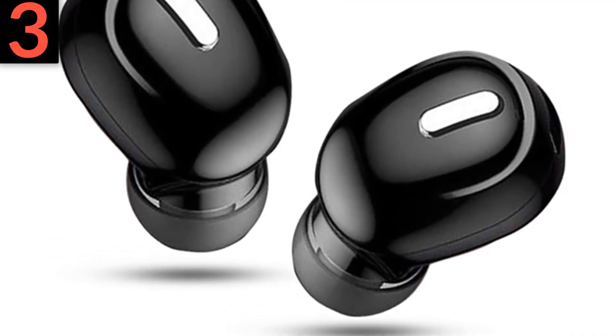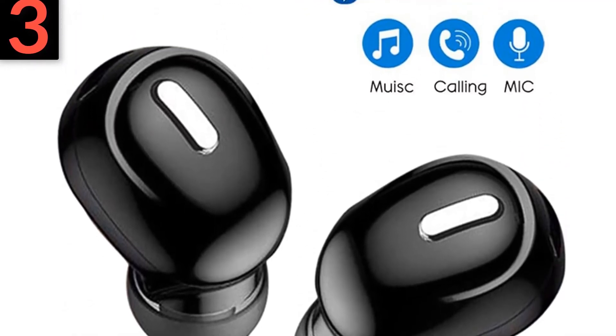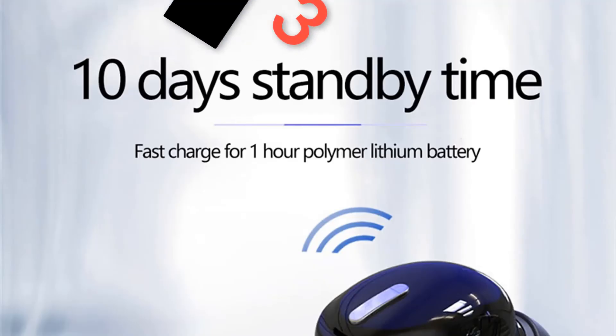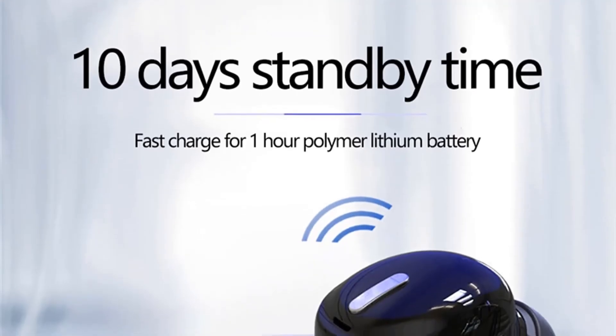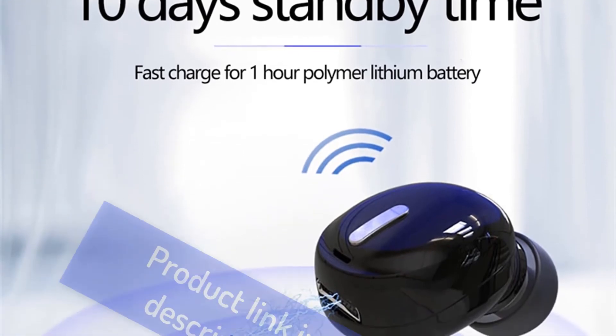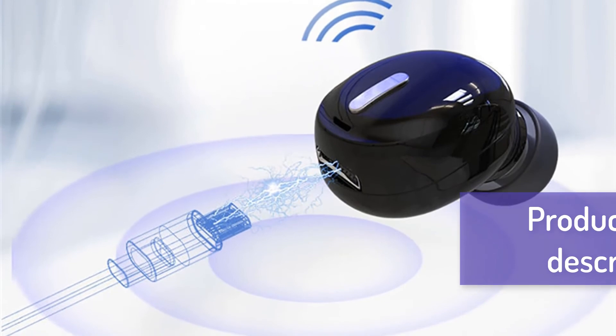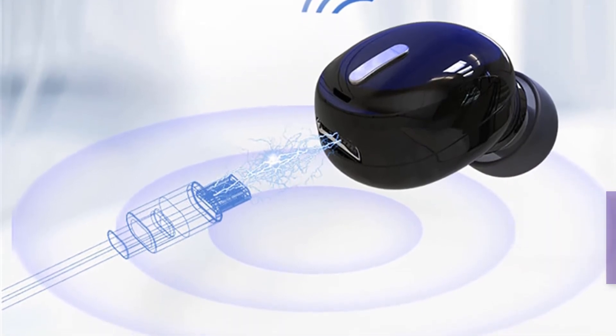Super mini design earphone hidden in the ear — small and light, stealth design. Safety battery protection ensures working time up to 5 hours. Bluetooth earphone Hi-Fi wireless headset with mic, sport earbuds, hands-free stereo sound earphones for all phones. For more information, product link in the description box.